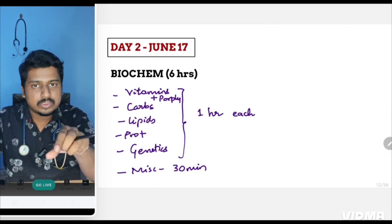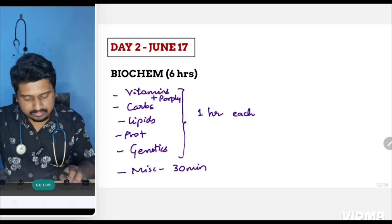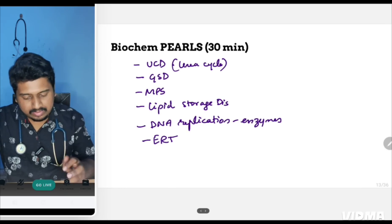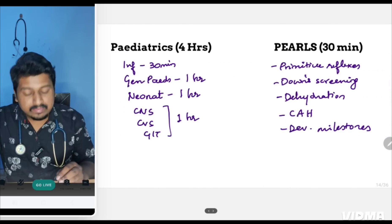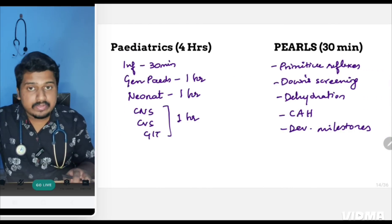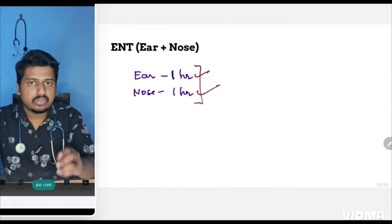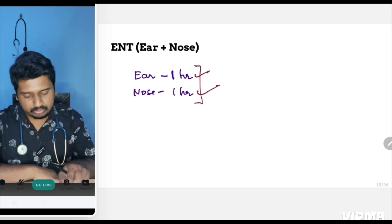For Day 2, start with biochemistry — the time allotment and topic order are shown on screen. The biochemistry clinical pearls are especially important. The second subject on Day 2 is pediatrics, divided as shown. The short subject for Day 2 is ENT, where you will cover ear and nose only, as you are allotted two hours — throat will be covered on Day 3.